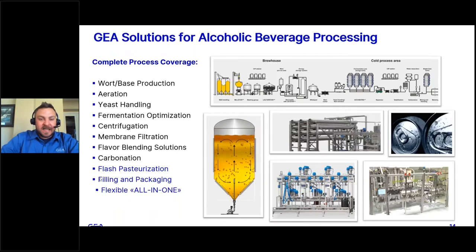Today we're going to talk about two specific technologies we offer for downstream processing. But for those not as familiar with us as a company, we are a complete process supplier for all solutions related to alcoholic beverage production and processing. The list is extensive, starting all the way up front with wort and base production — whether through a brewhouse for making wort from malt, or sugar handling for creating a sugar base from granulized or liquid sugar. We also cover aeration of those bases, which is obviously important for fermentation.